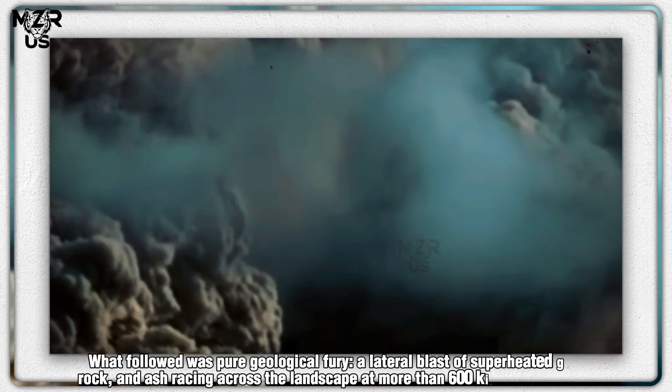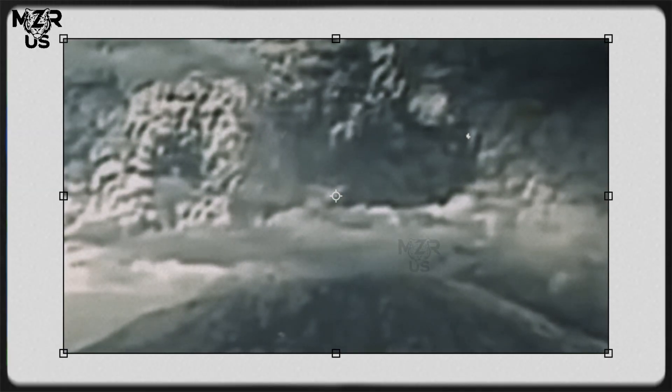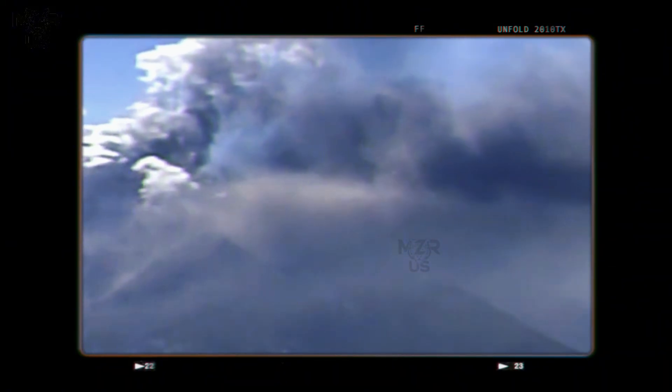What followed was pure geological fury: a lateral blast of superheated gas, rock, and ash racing across the landscape at more than 600 kilometers per hour, flattening everything in its path across 230 square miles (600 square kilometers). Forests were leveled, rivers were choked with debris, and the once majestic summit was reduced by 1,300 feet (400 meters).